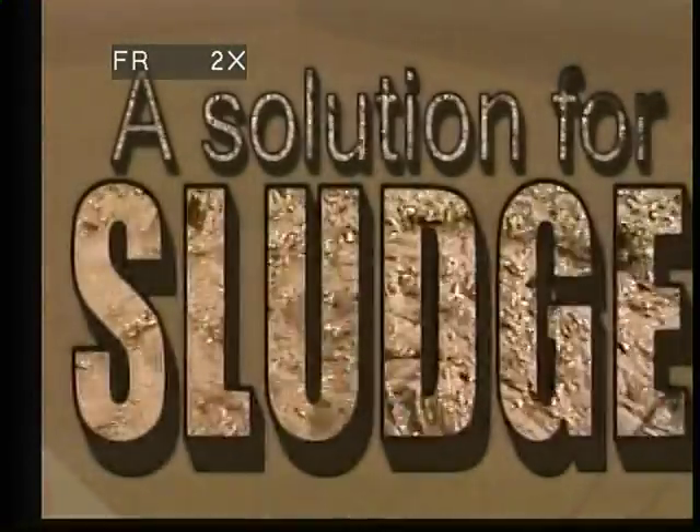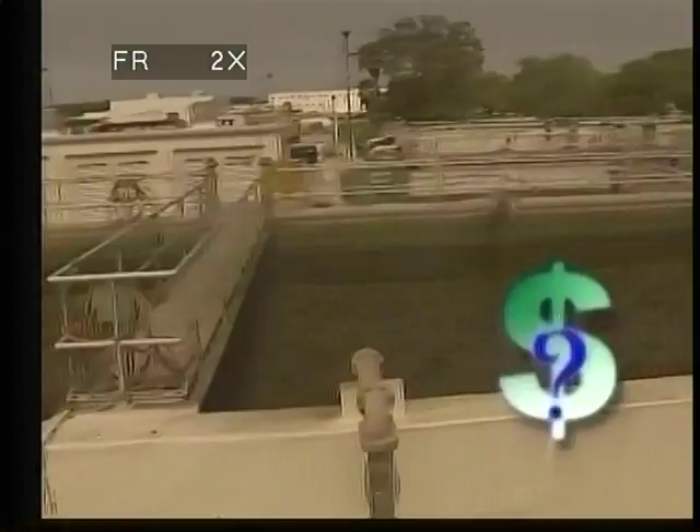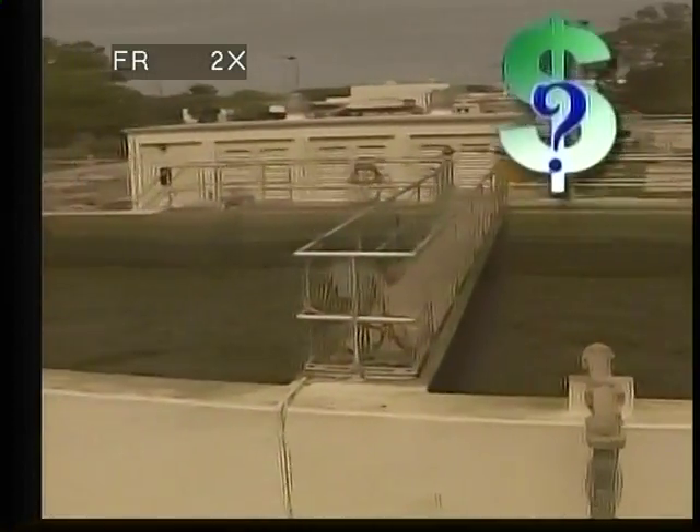Where does all the sludge from our wastewater go? The water is recycled, but what about the residual waste or sludge? Where does the sludge go, and how much does it cost to get it there?